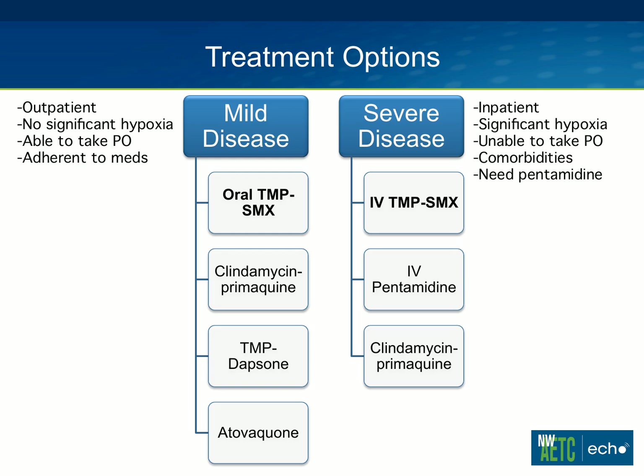For mild disease, the primary treatment is oral Bactrim. Alternatives for those patients who really cannot tolerate oral Bactrim include clindamycin with primaquine, trimethoprim and dapsone, or atovaquone. If somebody has a mild or non-life-threatening reaction to Bactrim, another consideration would be desensitization, because Bactrim really is the best drug here. For severe disease, the recommendation is IV Bactrim; for those who can't tolerate it, IV pentamidine is another option — and when those two drugs have been looked at head-to-head in trials, they've been equivalent. Clindamycin and primaquine is another option for severe disease, since clindamycin can be given intravenously, though primaquine cannot — so I think of that more as a third line for severe disease.